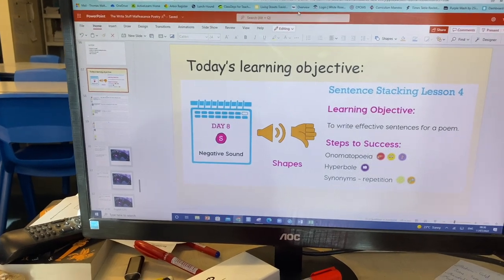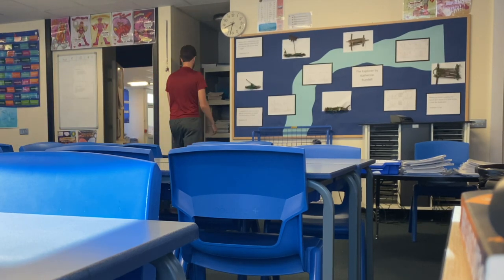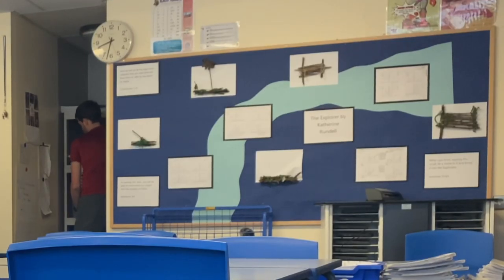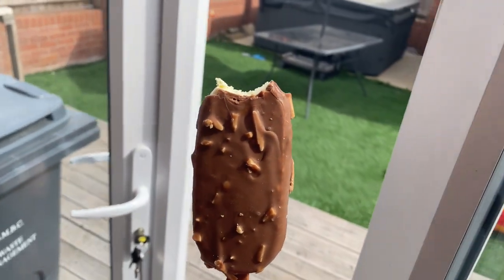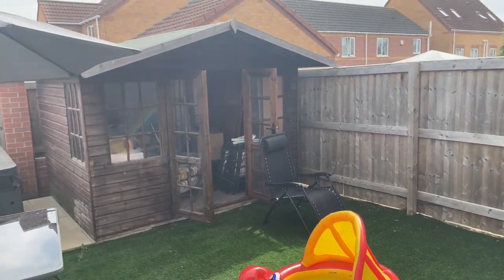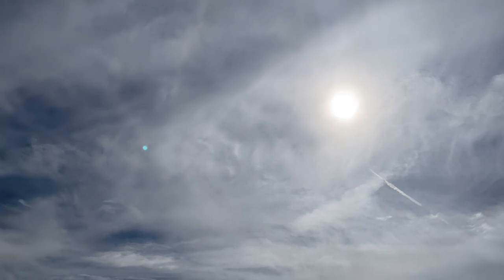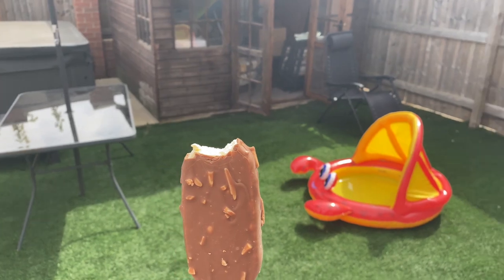We started giving the books out, and PE kit was absolutely essential today to make sure we'd enjoy ourselves and not get overly warm - it's just crazy too warm in the classroom. That was the day. Getting home, I got a Magnum, the paddling pool was out, sunshine was out, we chilled in the garden for a good long while. There were a bit of clouds to help cover us up but it was a lovely end to the day.